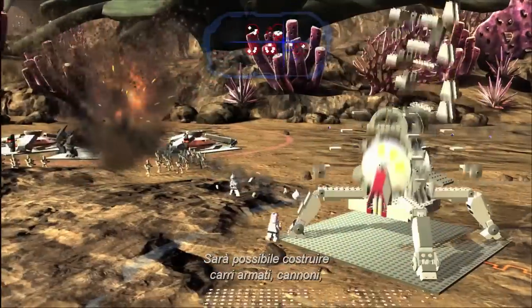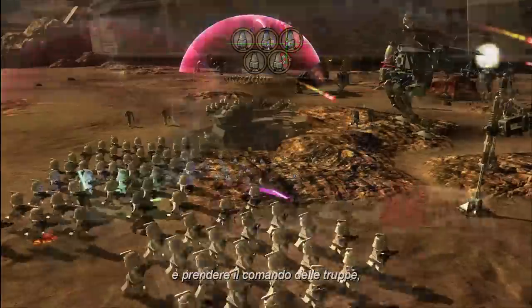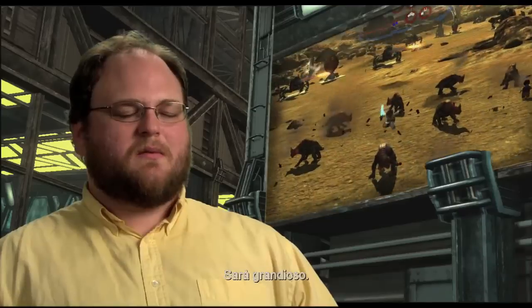You're going to be able to build tanks, you're going to be able to build cannons, shields, as well as take control of the troops and have them do your bidding on the battlefield. It's going to be massive.